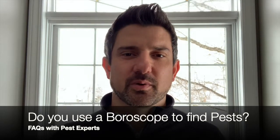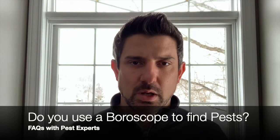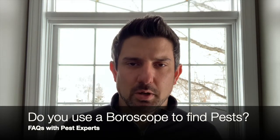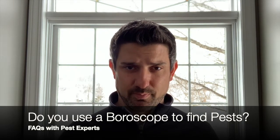Hey everybody, thanks for visiting Pest Experts. Got a call today with a question on a boroscope — that is a mounted video camera with usually a three-foot wand on it and a lighted video scope.